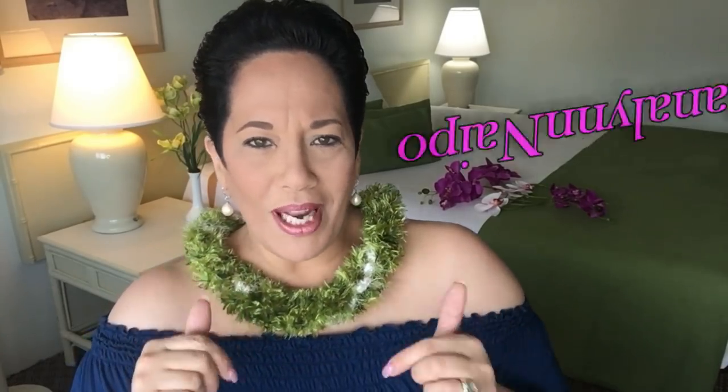Thank you so much for returning to my YouTube channel. My name is Vanda Lynn Nipo, and for all my new subscribers, aloha and welcome. If you read the description bar, we're going to be talking about tips and tricks to make your perfume last all day.